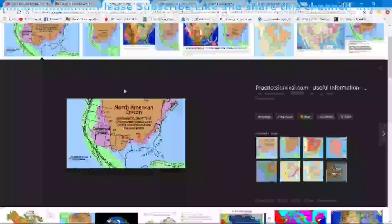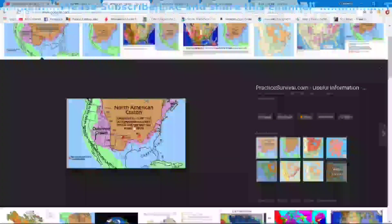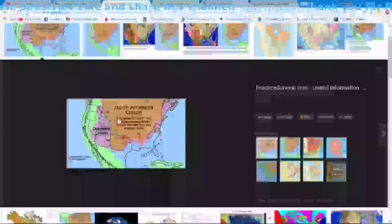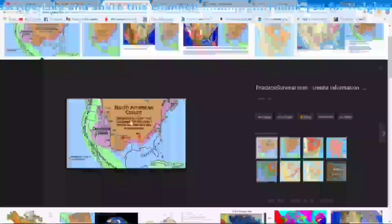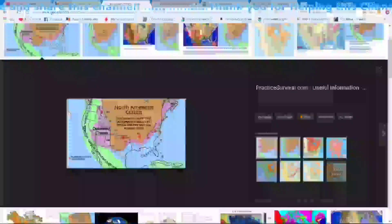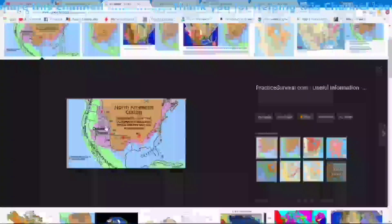Here is the North American Craton I was telling you about. It's a continental crust that has remained relatively stable for the past 600 million years. That's why if you ever go to Oklahoma — anything east of eastern Wyoming or eastern Montana — it's relatively flat land out there. You don't have a lot of buildup of mountains and crust being pushed up and deformed by all this pressure on the North American plate from the Pacific plate.